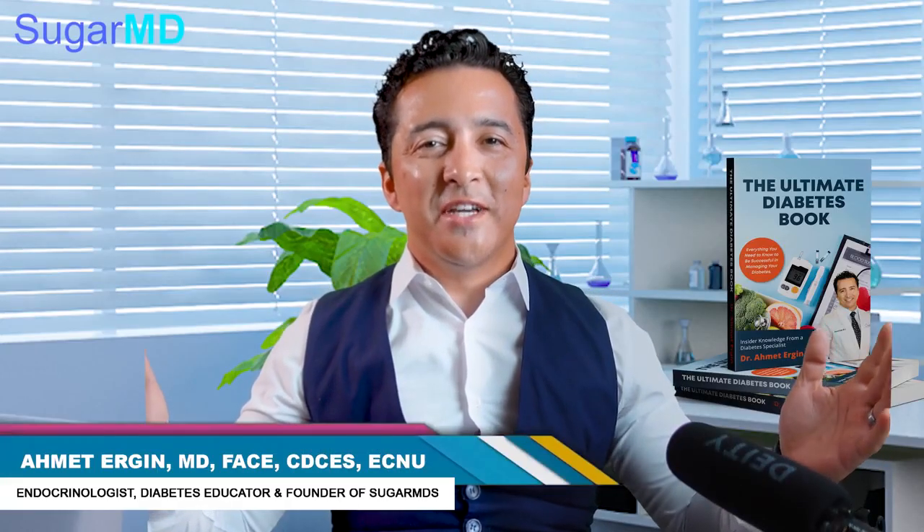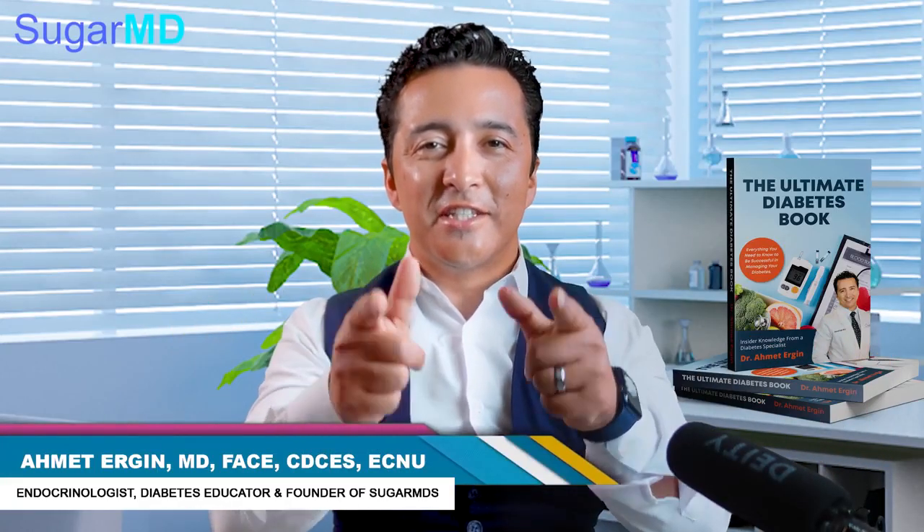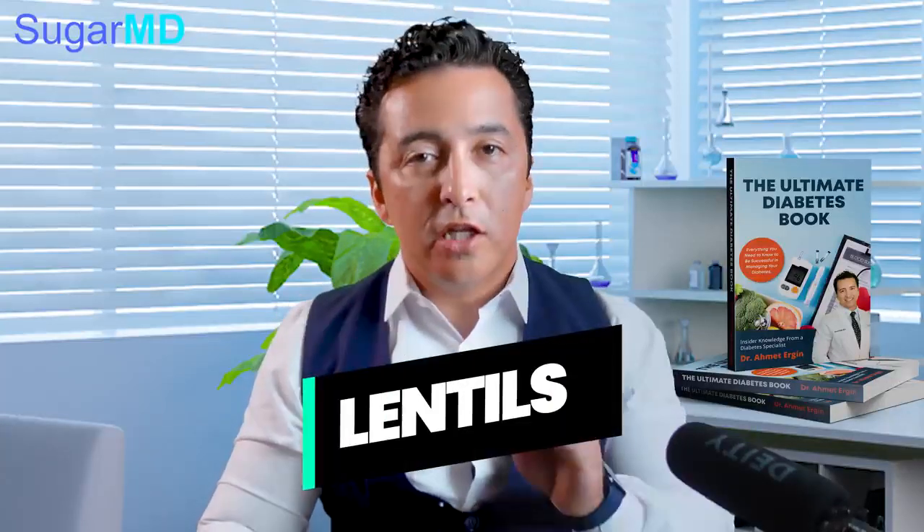Hello everyone, this is Dr. Ahmed Ergin, your endocrinologist and a diabetes education specialist. Today we are talking about lentils. Lentils are amazing food for diabetics, and here is why.